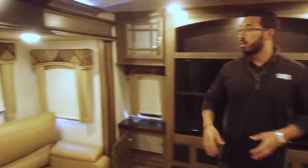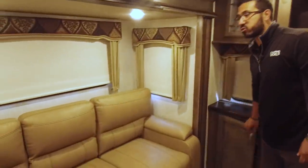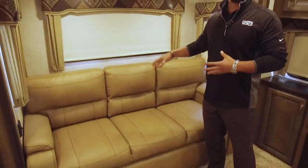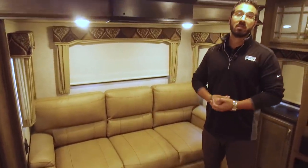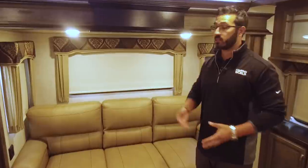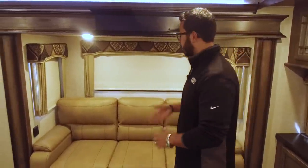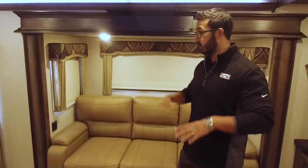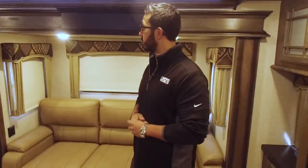Very similar to your front living room, you have dual opposing slides in here — a nice, big area. Both of these are tri-fold sofas, so not only are they comfortable to sit on, but they're also comfortable to sleep on. If you have guests that want to stay the night, both of these fold out, and your guests won't have a bar in the back or wake up on a deflated air mattress. You can sleep two adults per sofa when it's folded out, so you can sleep four people up here, which is great.